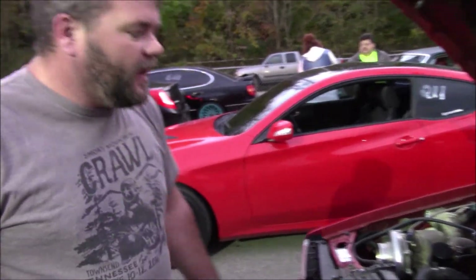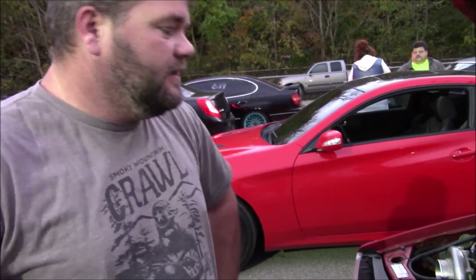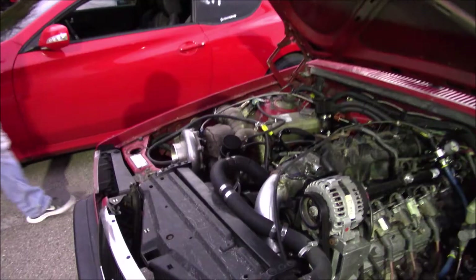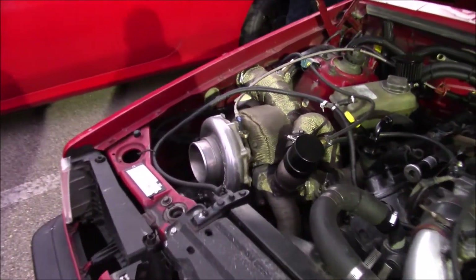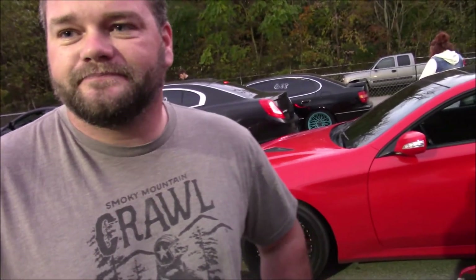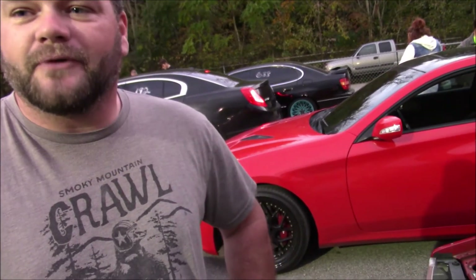What the heck have you done with this thing? 5.3 turbo LS, 78mm Chinese turbo — there's a turbo over there. Little John Motorsports Stage 1 Turbo Cam. Relatively small cam for what I'm doing with it.